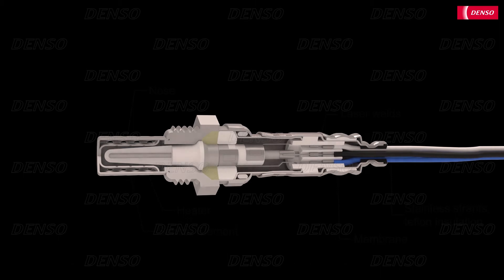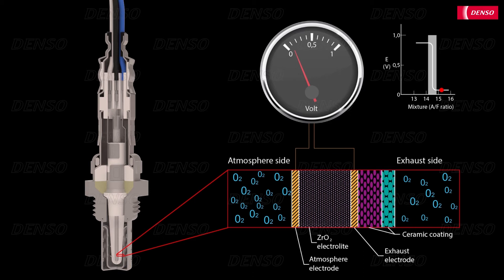Oxygen ions can diffuse through the element, and they typically do so from higher to lower concentrations. Therefore, the oxygen ions diffuse through the element from the atmospheric side to the exhaust gas side. As a result, this flow of oxygen ions through the zirconium dioxide element produces a small voltage. When a rich mixture exists, the oxygen content in the exhaust gas is low, so there is a large difference in the oxygen content across the element. This produces a higher flow of oxygen ions, resulting in a high voltage signal of around 0.9 volts. But when a lean mixture exists, the exhaust gas contains more oxygen content, so there is less difference in the oxygen content across the element. The flow of oxygen ions is therefore reduced, resulting in a low measurement signal of around 0.1 volts.